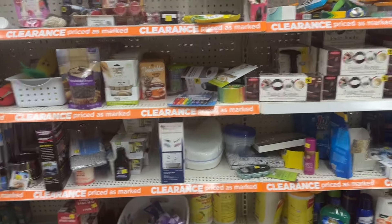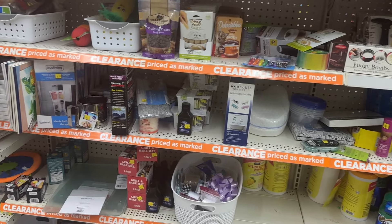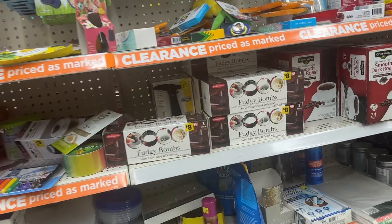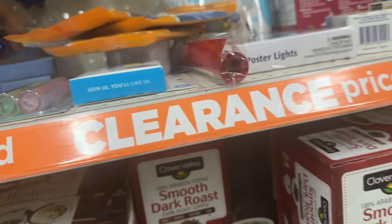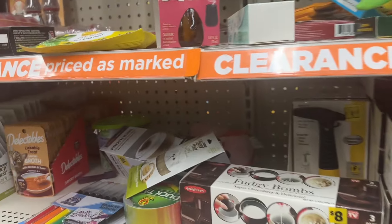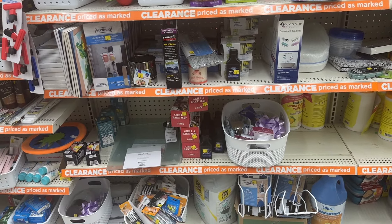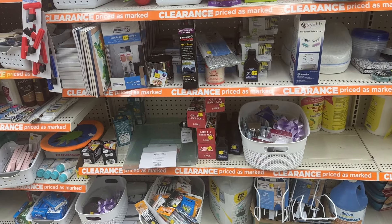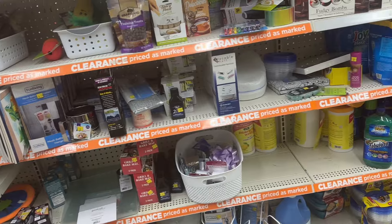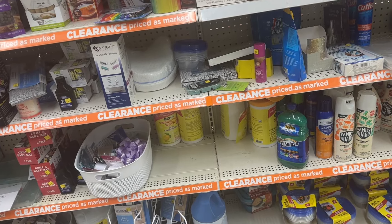We're in Dollar General and today is Tuesday, so I'll walk up and see what's here. I was hoping to find some Mr. Clean items, but I don't think they have any more in this location. There's a high-value $6 coupon you can use, but I don't see the boxes.